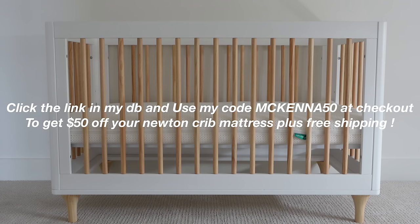Click the link in my description box and use code McKenna50 at checkout to get $50 off your Newton Crib mattress plus free shipping. Thank you again to Newton Baby for sponsoring today's video.